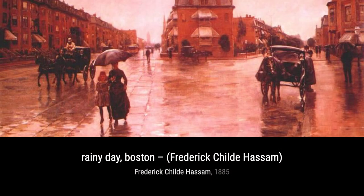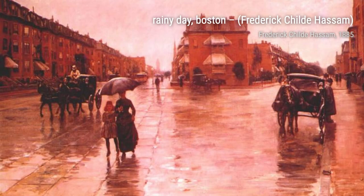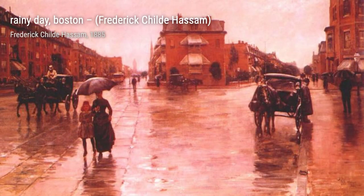Hey there, art lovers. Welcome back to VisArt, the channel where we dive into the world of amazing artists and their incredible artworks. Today, we're going to explore the works of Frederick Childe Hassam, an American Impressionist painter known for his urban and coastal scenes.